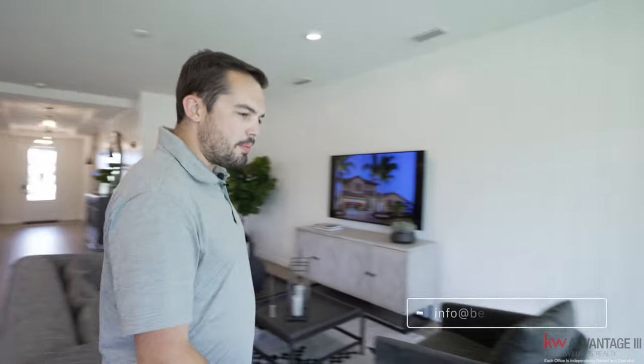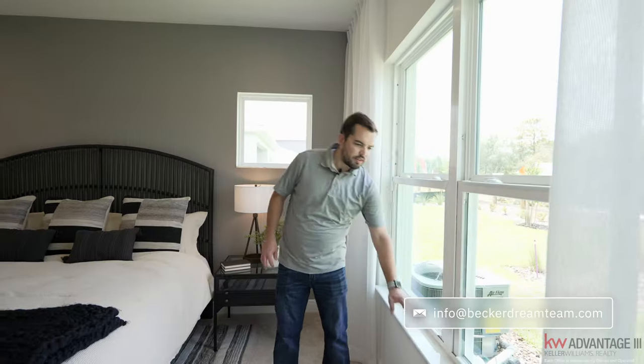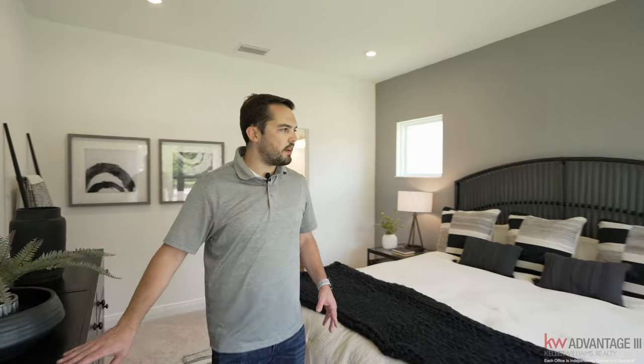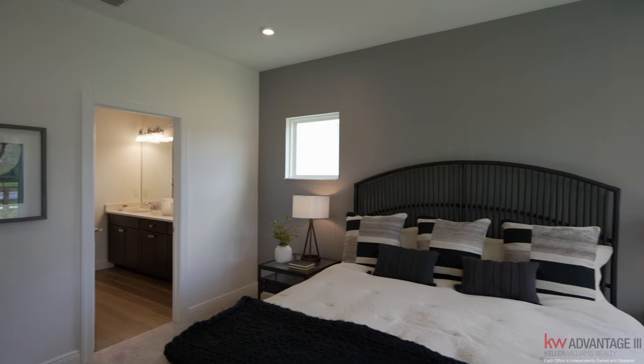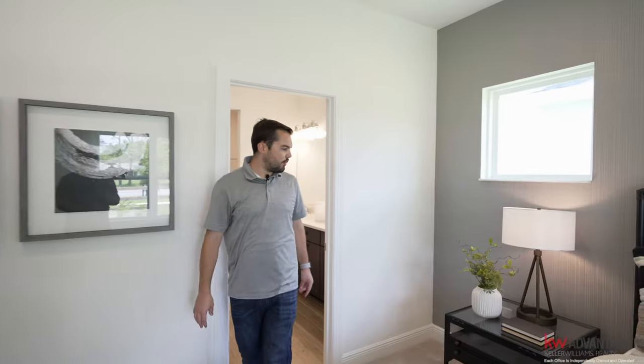Let's go over to the primary suite. Very nice size primary suite — I really love even the decorative windowsill here. Plenty of space for a king size mattress, dressers, and nightstands on each side. Even a little window that kind of goes with the nightstand — I like that look.